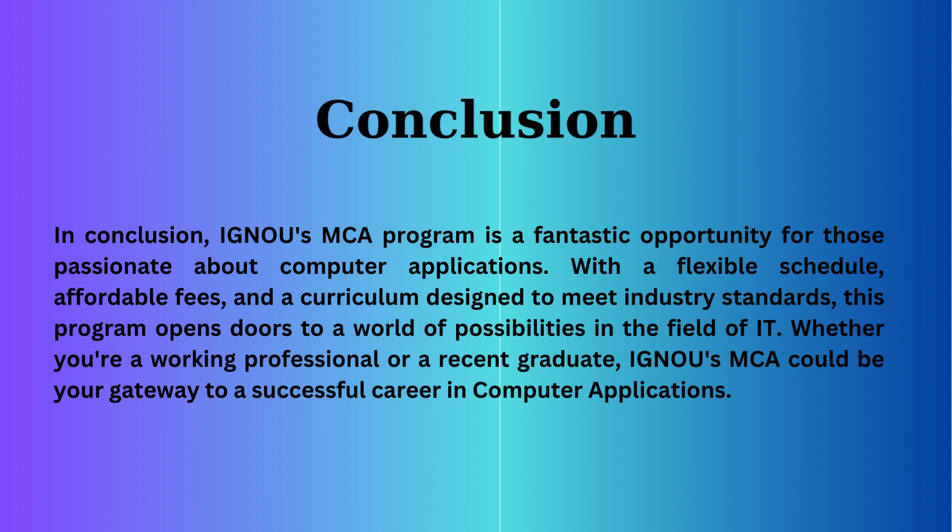In conclusion, the IGNOU MCA program is a fantastic opportunity for those passionate about computer applications. With a flexible schedule, affordable fees, and a curriculum designed to meet industry standards, this program opens doors to a world of possibilities in the field of IT. Whether you're a working professional or a recent graduate, IGNOU MCA could be your gateway to a successful career in computer applications.